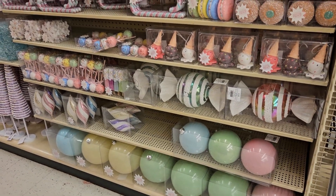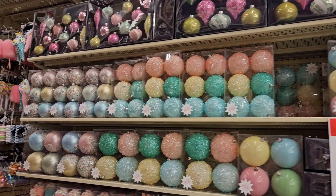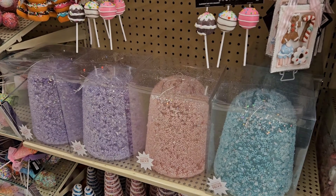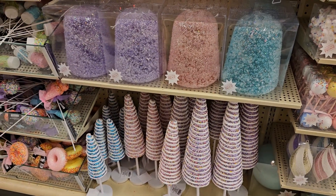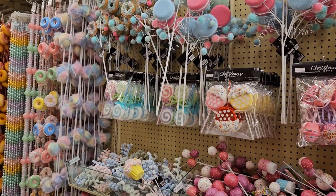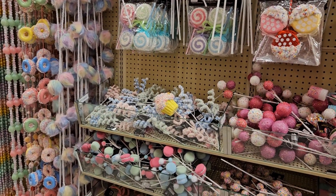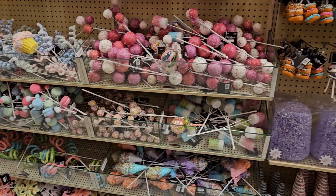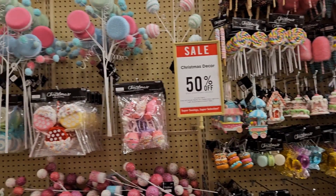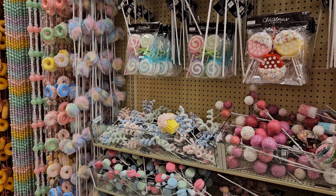Look at how scrumptious this decor is — I love the colors. I'm more of a traditional Christmas gal, but this stuff — look at these giant gumdrops! What's that from? And the candy and the cake pops. Okay, you guys — if you do Halloween trunk or treat and you want to do a candy land theme, totally thinking outside the box: come to Hobby Lobby, get yourself some of these giant gumdrops and candy decor and you will have the coolest candy land theme trunk for trunk or treat. Plan ahead!